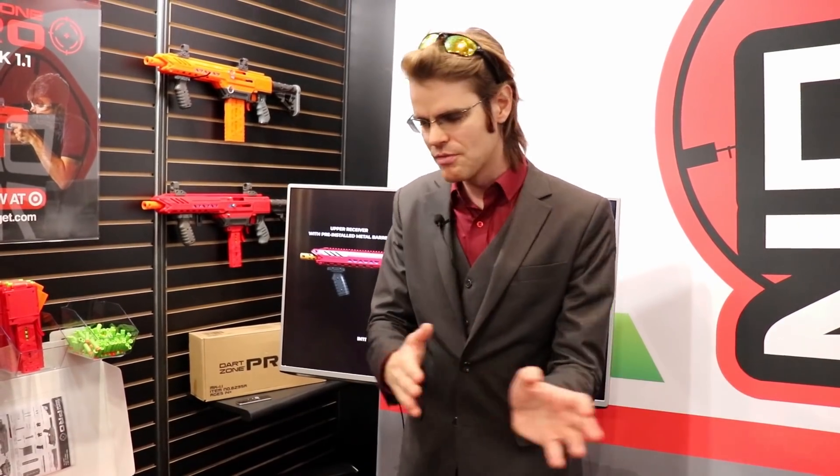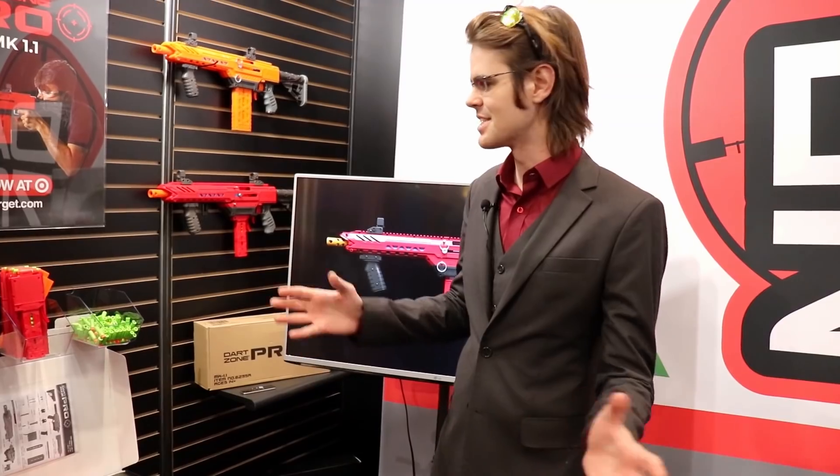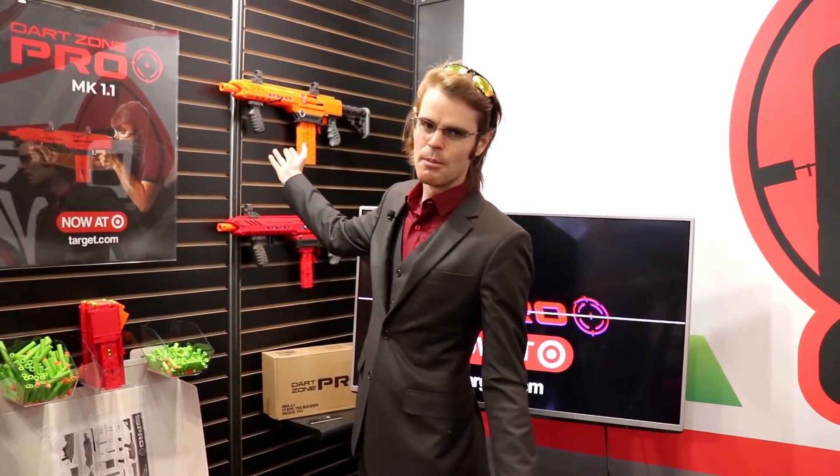What's up guys, we're here at New York Toy Fair 2020 and this is easily the thing that I was most excited about. Per all of the leaks that we've heard, the most exciting engaging thing that's happening is actually here at the Dart Zone booth. We came here straight away and you guys know that I'm a huge fan of the Dart Zone Pro Mark 1.